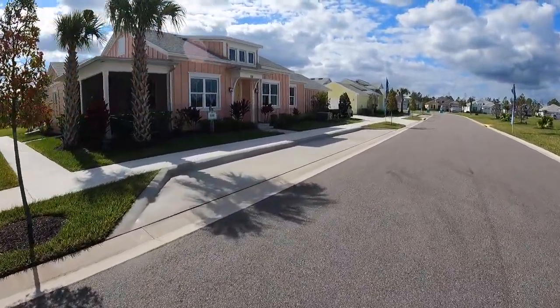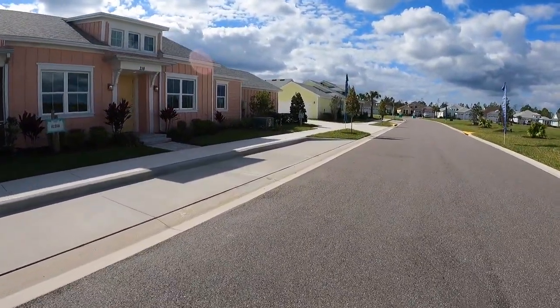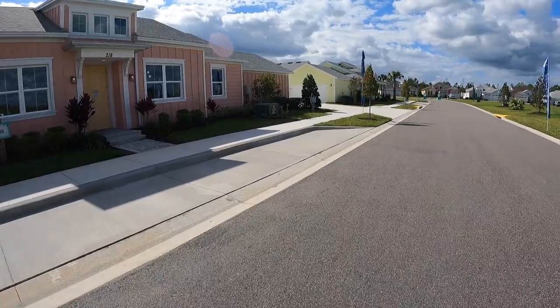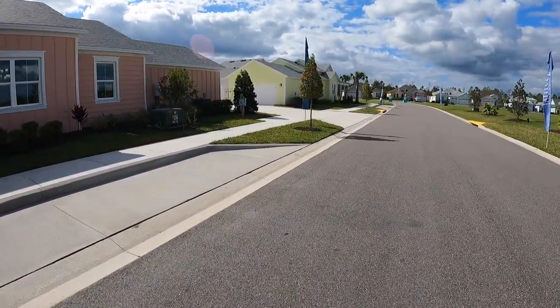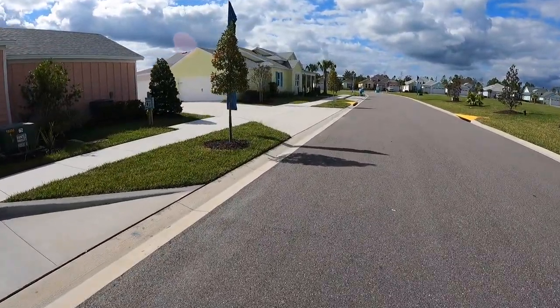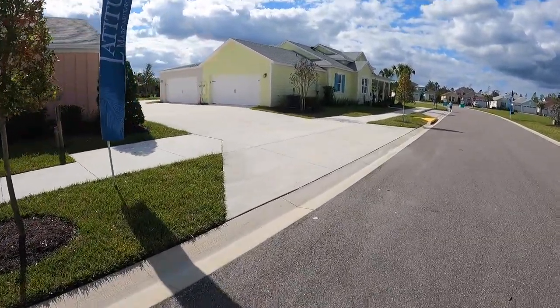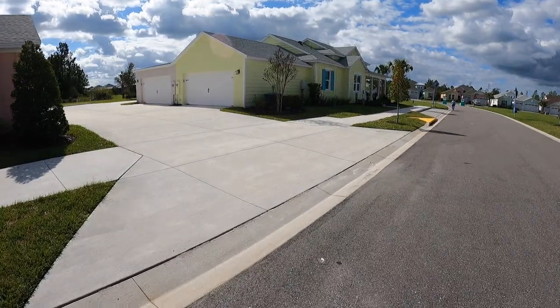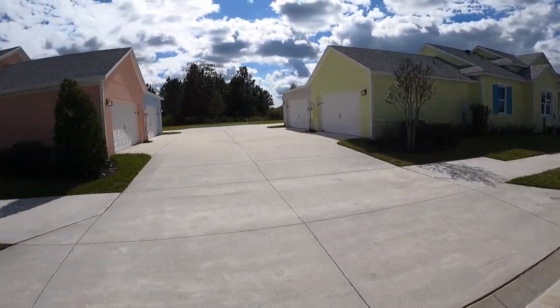We go to North Carolina a lot, so this cuts three and a half to four hours off your trip. This is a representation of how the cottages are going to be set up. The bigger cottages will always be at the end, either facing water, preserve, or the street. They have a shared motor court — usually eight units sharing it — with extra parking, and everybody's garage is in the back.